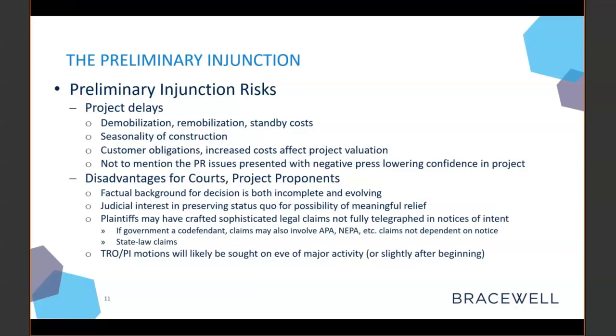Plaintiffs may also be bringing sophisticated legal claims that are not fully telegraphed in notices of intent. When somebody brings a citizen suit under a particular statute, they must put a company on notice of the alleged violations. But there's nothing requiring notice for state law claims or other federal claims like APA or NEPA claims, if the government is a co-defendant. TROs and preliminary injunctions may also be sought on the eve of major activity, maybe before shovels actually hit the dirt.